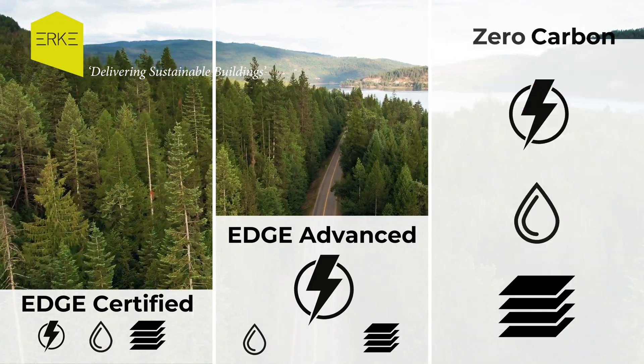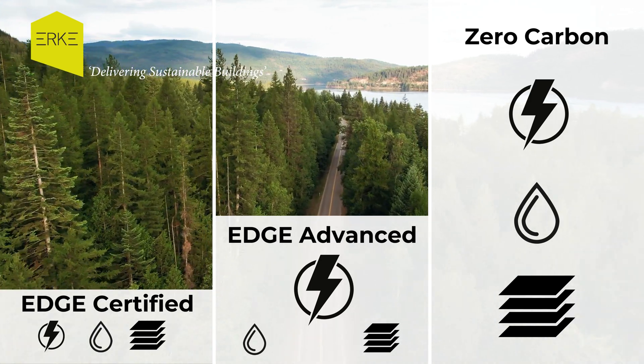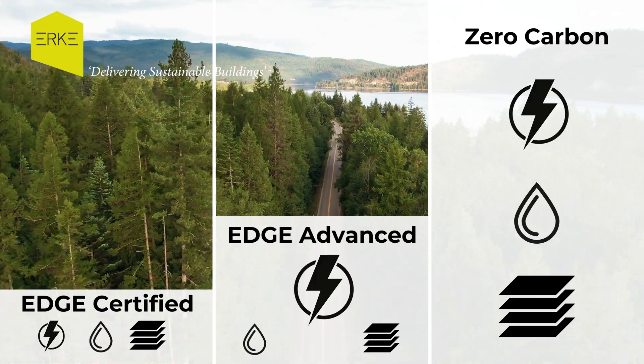Level 3: Zero Carbon — obtain Edge Advanced and embrace 100% renewables or carbon offsets, making a strong commitment to the planet.